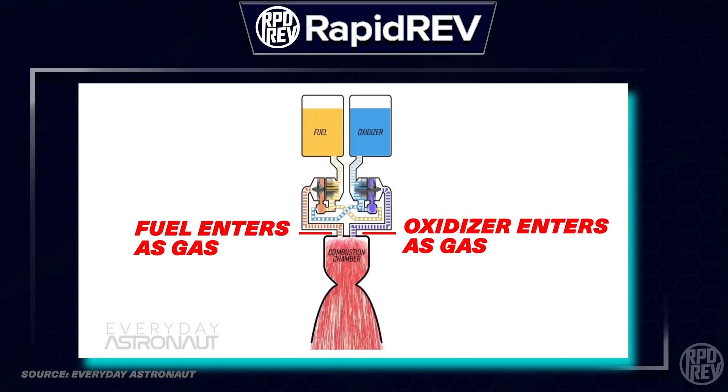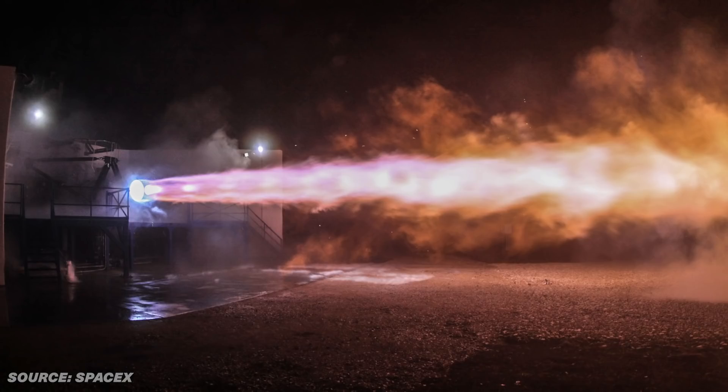Lastly, since both the oxidizer and the fuel enter the combustion chamber as a gas after passing through the preburners, the combustion reactions occur at a faster rate, requiring a smaller combustion chamber. With a smaller combustion chamber, the chamber pressure can be increased, improving the efficiency of the engine. All of these reasons make a closed-cycle, full-flow staged combustion engine sound amazing, and this explains why the Raptor is a different breed of rocket engine.